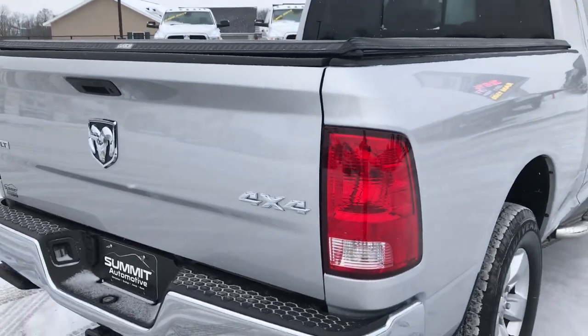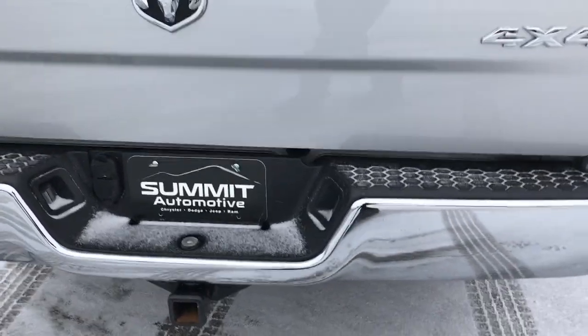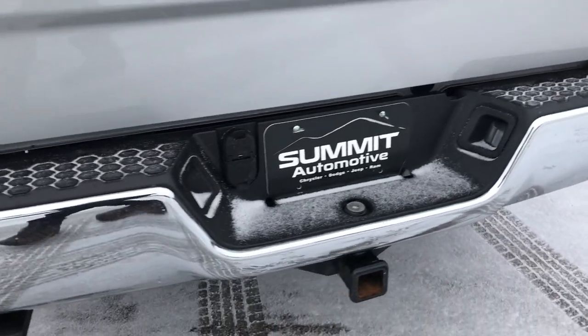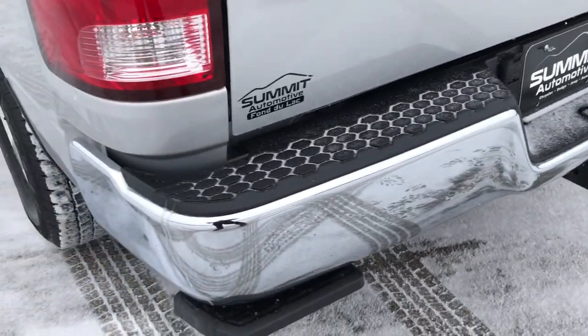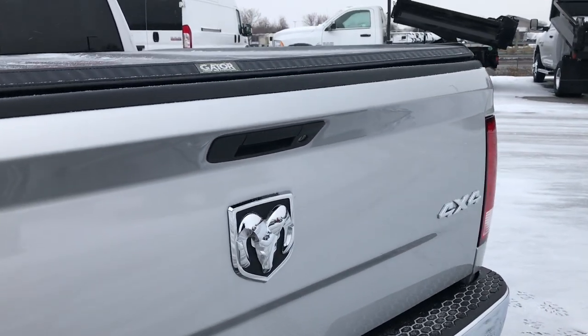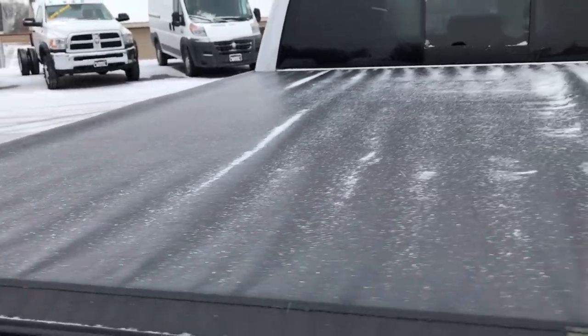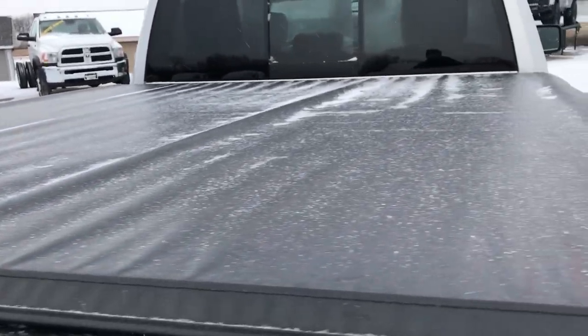We want to make sure you get the most accurate representation of the vehicle as possible so that when you get here there are absolutely no surprises. The rear bumper is in really nice condition. The tailgate is in excellent shape as well. It has a Gator soft tonneau cover and I did not see any rips or tears on the tonneau.